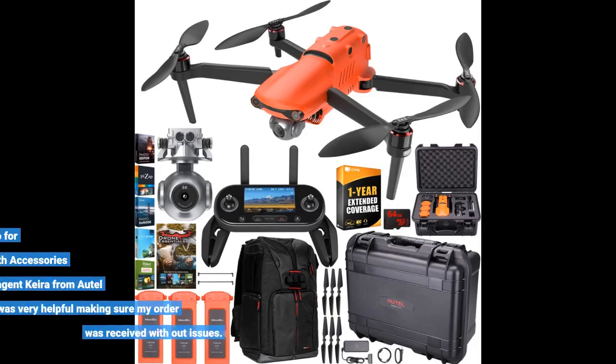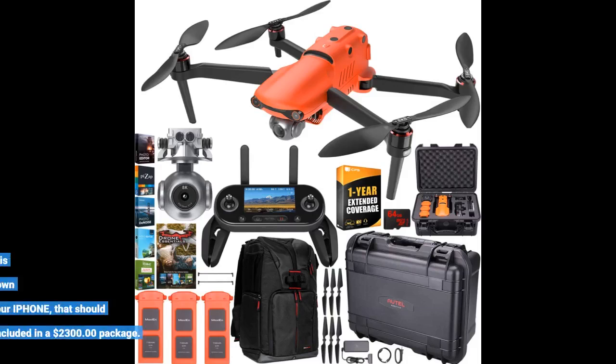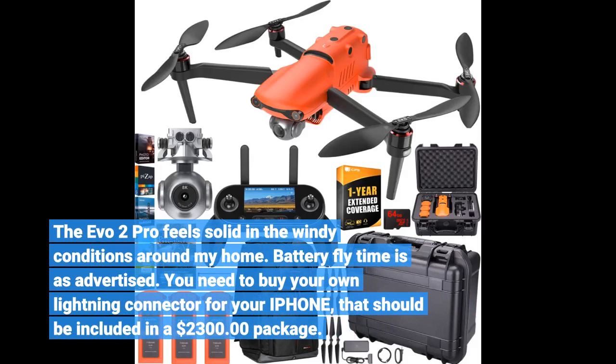I am very happy with my purchase of Autel Robotics' Evo 2 Pro Drone 6K HDR video for professionals rugged bundle with accessories kit. Customer service agent Kira from Autel Official was very helpful making sure my order was received without issues. The Evo 2 Pro feels solid in windy conditions around my home. Battery fly time is as advertised. You need to buy your own lightning connector for your iPhone — that should be included in a $2,300 package.